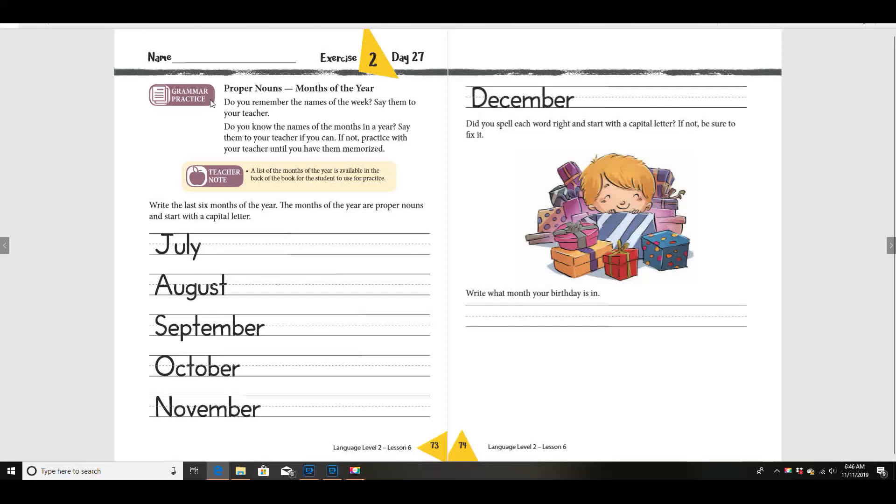We're going to be talking about our grammar practice today. We've been talking about and learning about nouns, and we've been talking specifically about proper nouns. Remember, proper nouns are names of a specific person, place, or thing, and they always have a capital letter. We've been practicing with the months of the year and the days of the week.